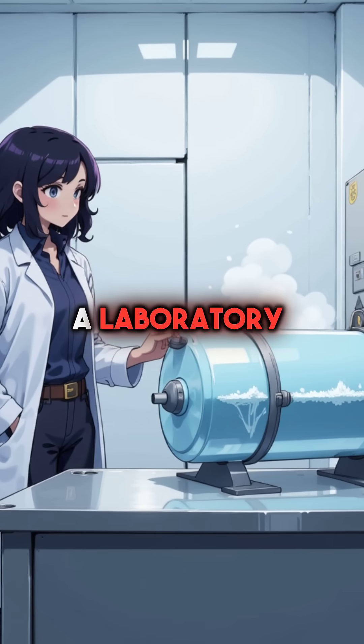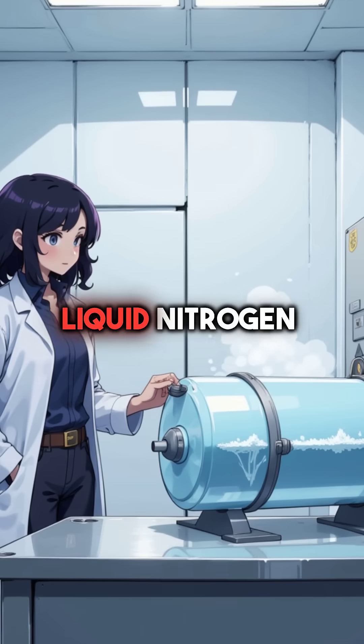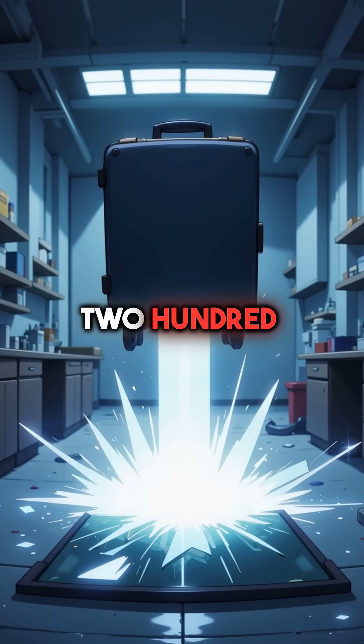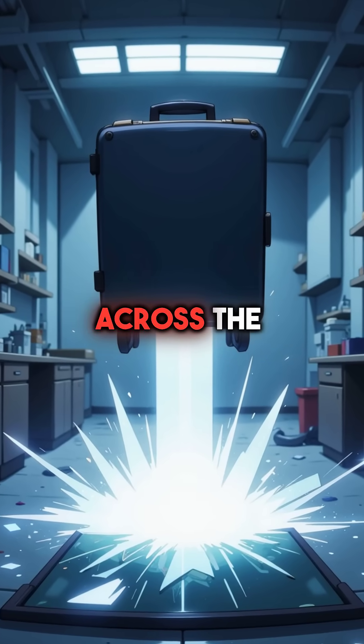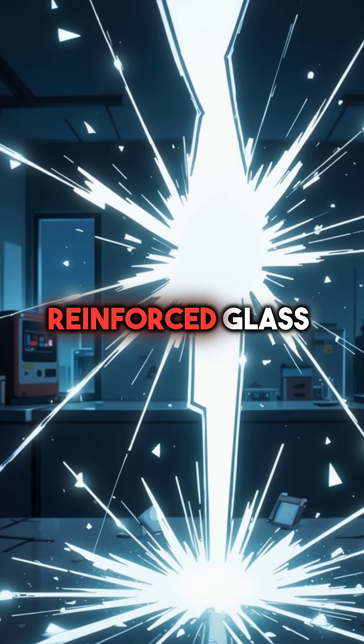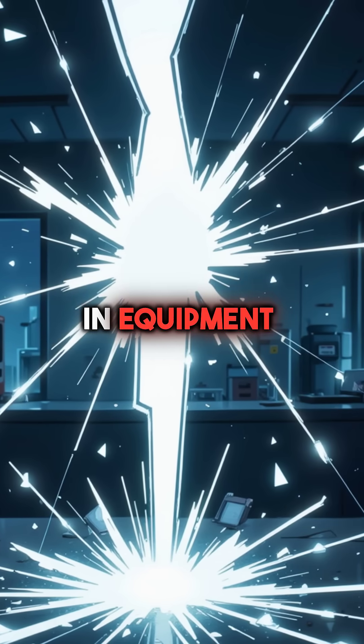In 2019, a laboratory in Germany learned this the hard way when a sealed container of liquid nitrogen burst. The explosion launched a 200-pound piece of equipment across the room like a cannonball. The pressure waves shattered reinforced glass walls and destroyed thousands of dollars in equipment.